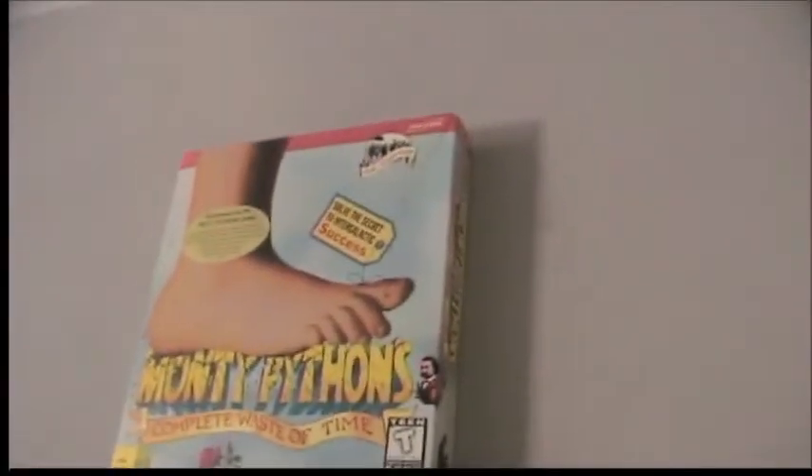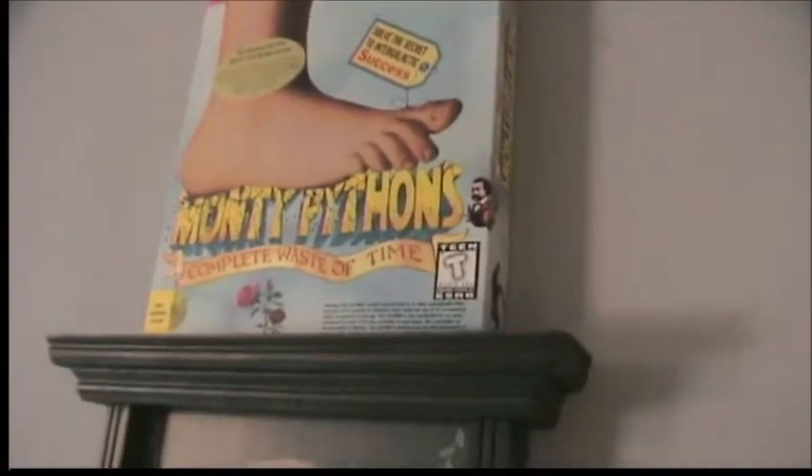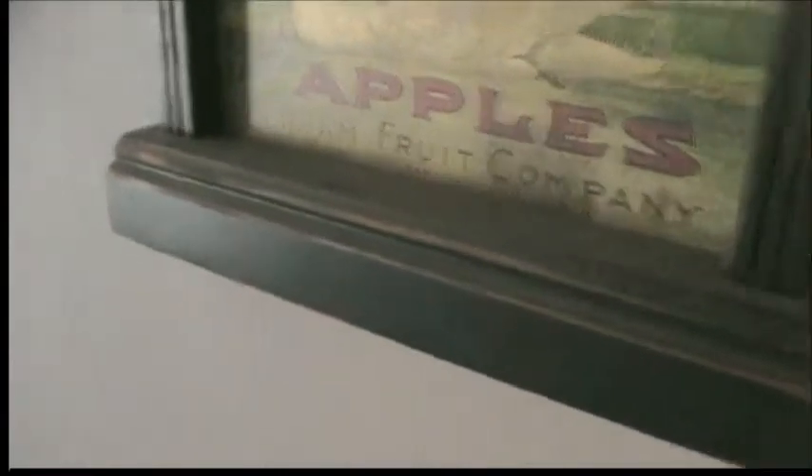As we come in, you can see I still have my clock with my Monty Python's Complete Waste of Time game on it. I promise I will do a review of that game in the near future when I have some more time.